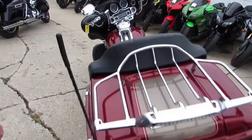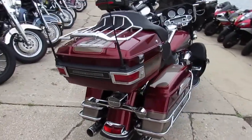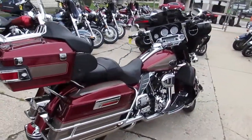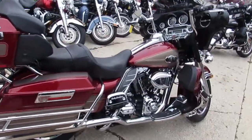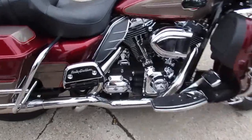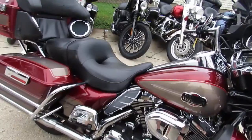It's got all the extras: dual Reinhardt exhaust, hypercharger. It's got the Harley Davidson chrome package — when I say the chrome package, it's all the flames, the floorboards, the grips, all the covers. It's a real nice accessory. You guys can own this 2009 Ultra Classic for $11,500.